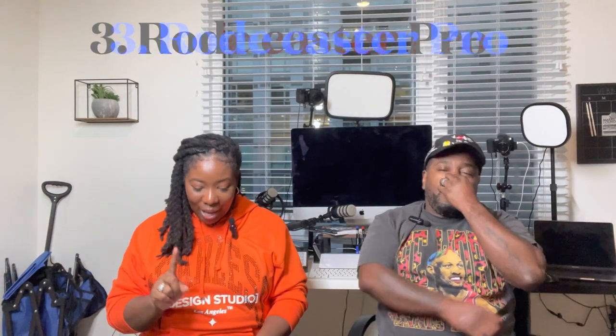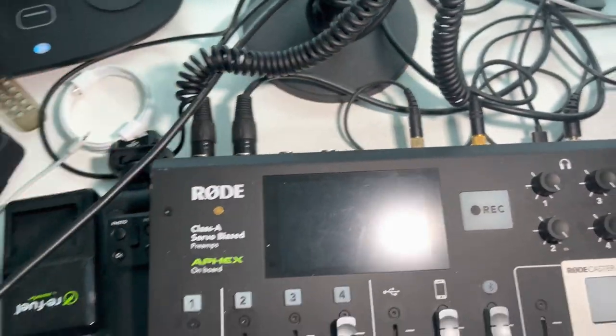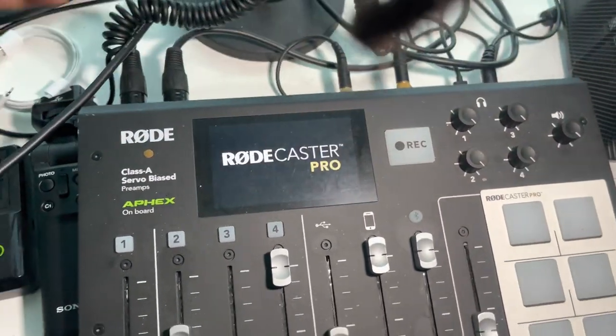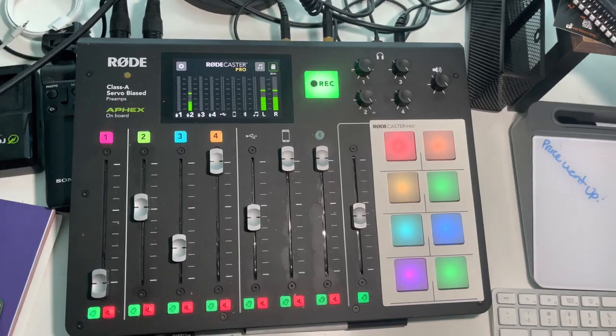Number three is the Roadcaster Pro with two Road Pro mics and a 32-gigabyte SDHC memory card — it's all in a bundle package. I use this all the time. I did my podcast with it — I did like four seasons of podcasts on it. The first season I was using my phone, second season I started using that, and there's a notable difference. The sound quality is amazing — sounded like I was in a studio.